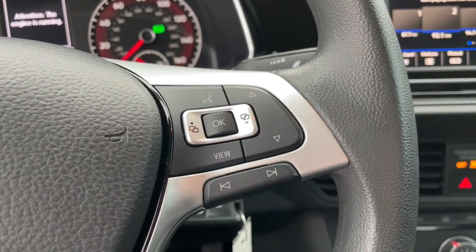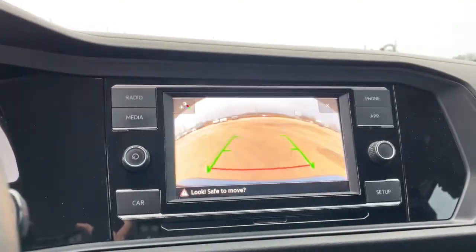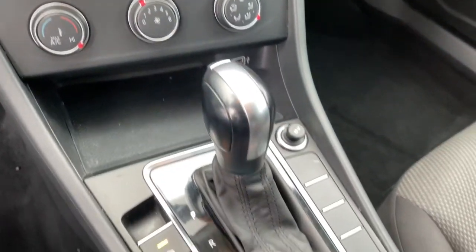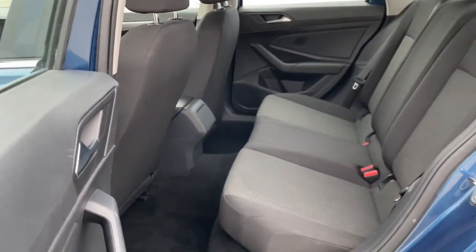These are just some of the great options this vehicle comes with: backup camera, aluminum wheels, Bluetooth connection, steering wheel audio controls, stability control, pass-through rear seat, intermittent wipers, floor mats, variable speed intermittent wipers, and passenger vanity mirror.